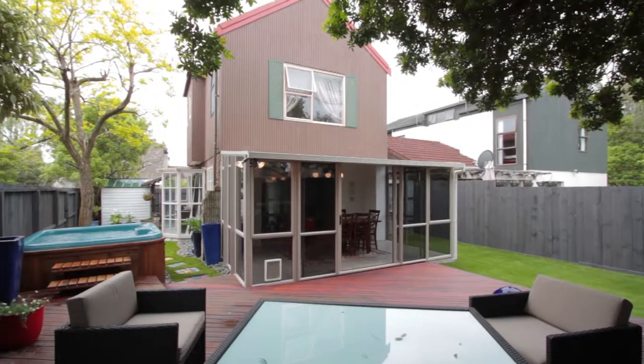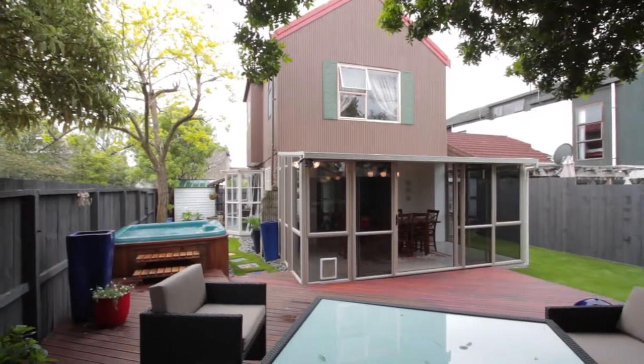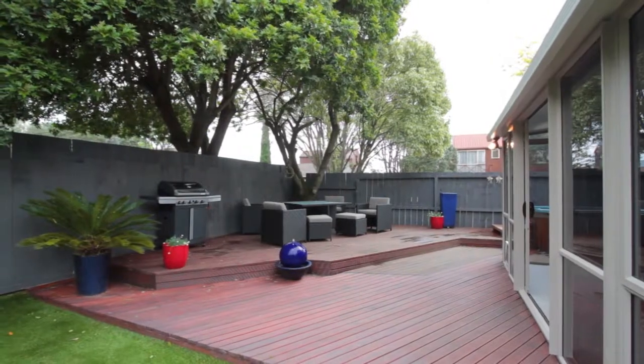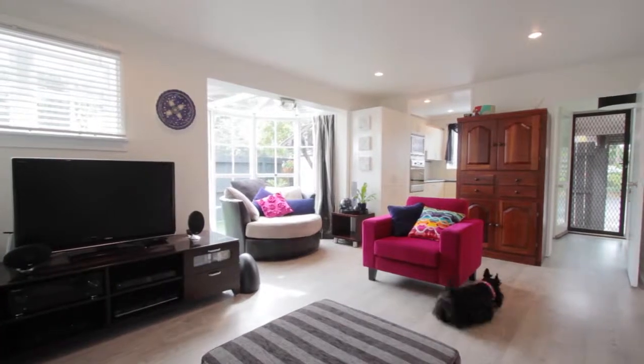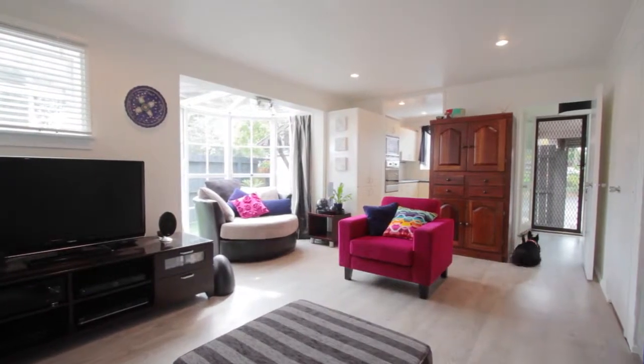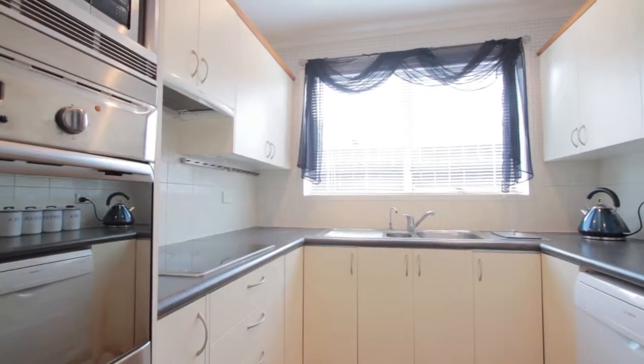Look at this house — this is sensational. All the afternoon sun pours into the deck here, and it's also low-maintenance, good old 1970s construction. One of the attributes that the owners wanted when they bought the house was low-maintenance and convenience, and that's what this house has.